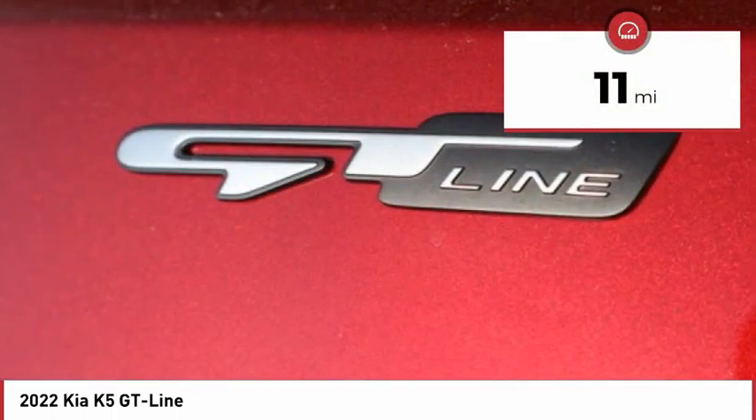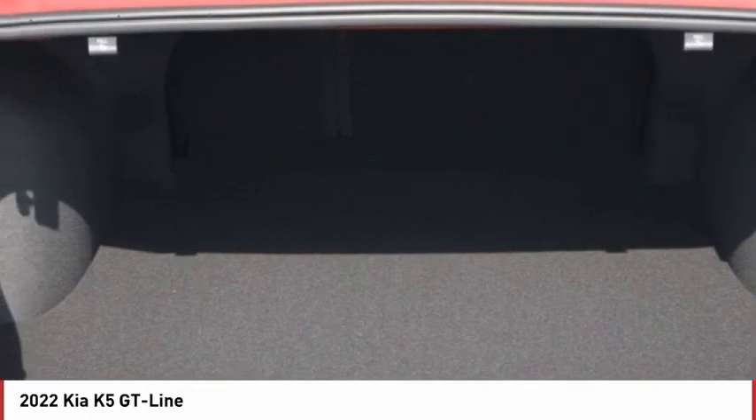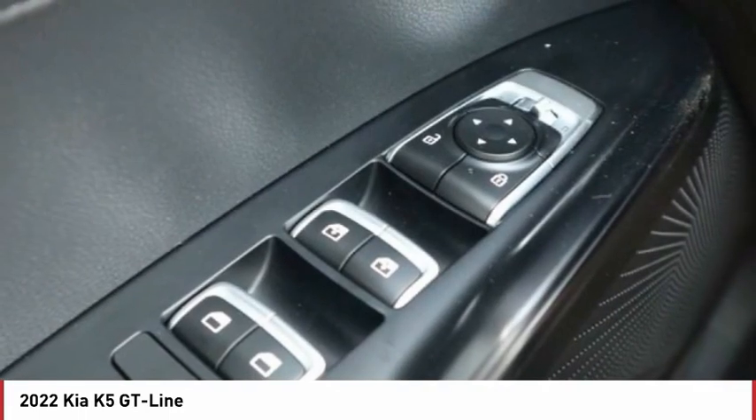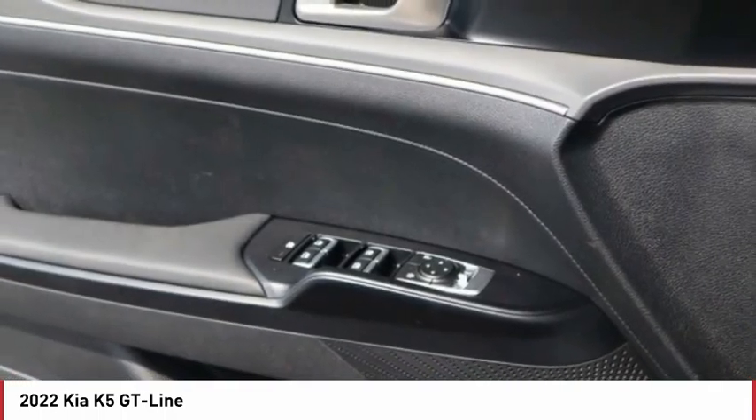This vehicle has less than 100 miles. Here are some of this vehicle's great options: tire pressure monitor, turbocharged, blind spot monitor, all-wheel drive, heated mirrors, aluminum wheels.